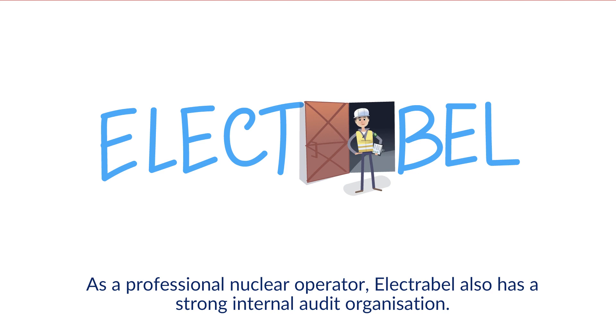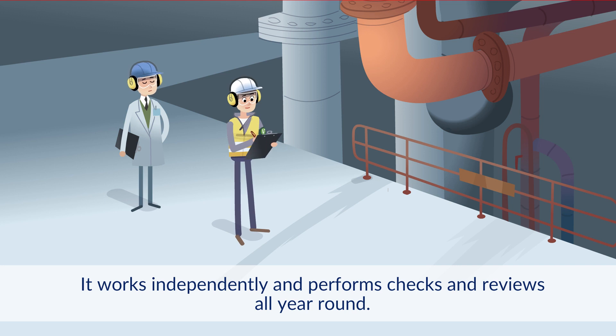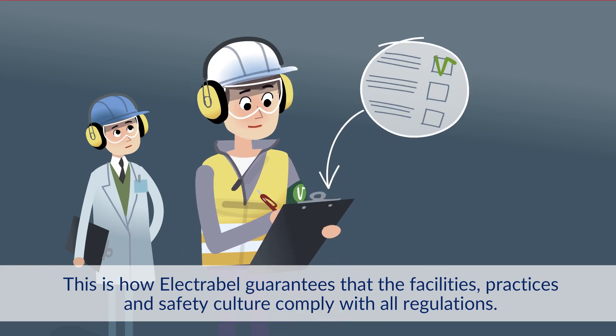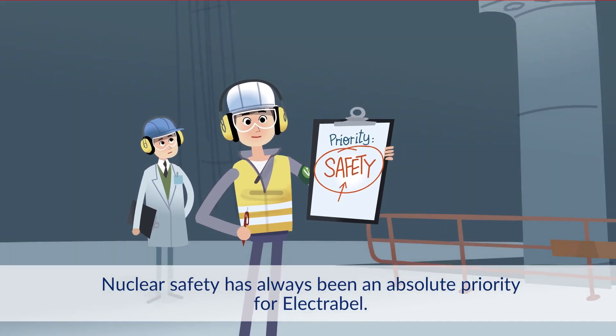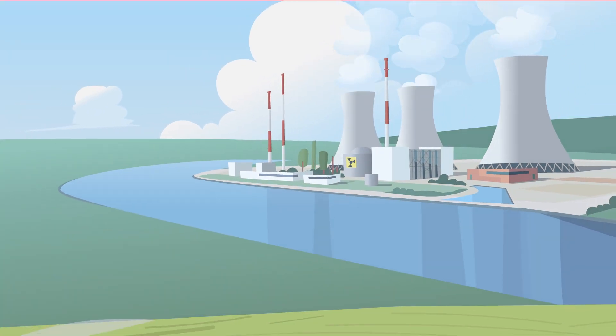As a professional nuclear operator, Electrabel also has a strong internal audit organization. It works independently and performs checks and reviews all year round. This is how Electrabel guarantees that the installations, practices, and safety culture comply with all directives. Nuclear safety has always been an absolute priority for Electrabel.